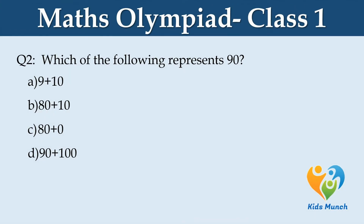Which of the following represents 90? A: 9 plus 10, B: 80 plus 10, C: 80 plus 0, D: 90 plus 100.